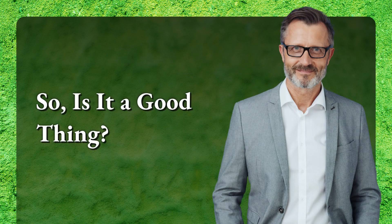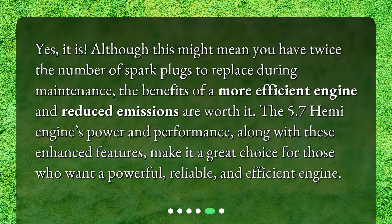So, is it a good thing? Yes, it is. Although this might mean you have twice the number of spark plugs to replace during maintenance, the benefits of a more efficient engine and reduced emissions are worth it. The 5.7 Hemi engine's power and performance, along with these enhanced features, make it a great choice for those who want a powerful, reliable, and efficient engine.